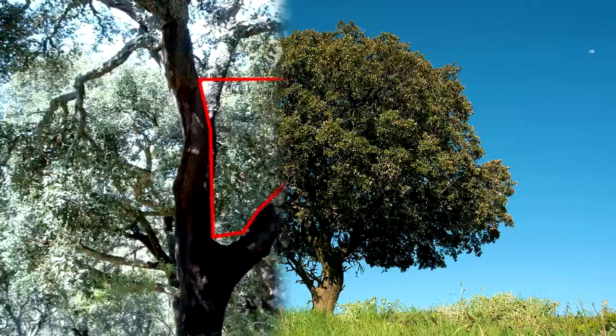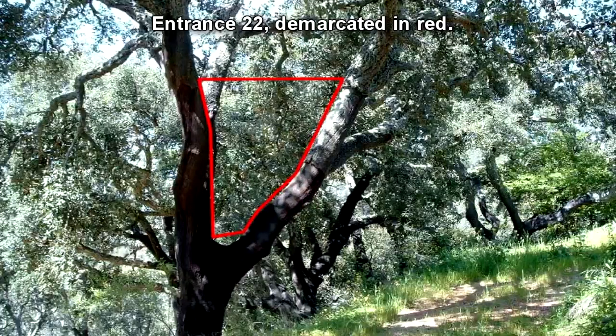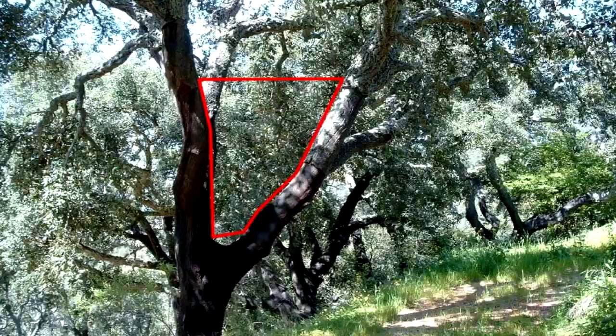SCP-2104-B is an extra-dimensional space that occupies an approximate geographic surface of 0.15 km². To date, 32 entries to SCP-2104-B have been identified and documented. Entrances are always centered on natural terrain features, such as rocks or trees, and are effectively invisible to the naked eye. Entrances to SCP-2104-B are normally inactive, but will activate if approached by prepubescent children. Adults approaching an entrance do not cause it to activate.